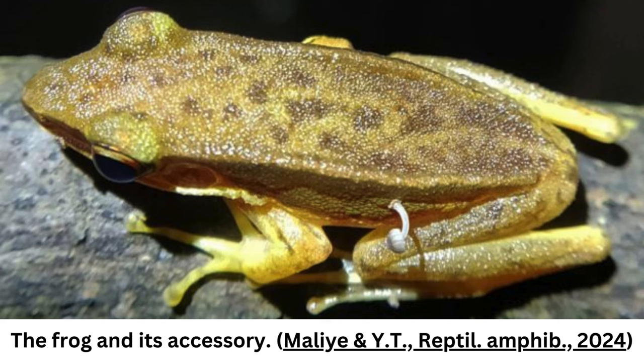Exactly how and why such a mushroom is able to thrive on the flank of a living frog — one that seemed otherwise quite normal and healthy — is unclear. The researchers didn't collect the specimen, so were unable to make a more detailed identification of the mushroom or work out how it had sprouted on the frog.